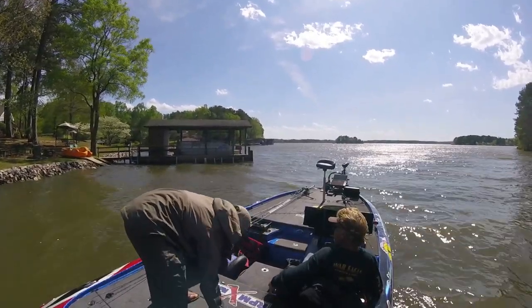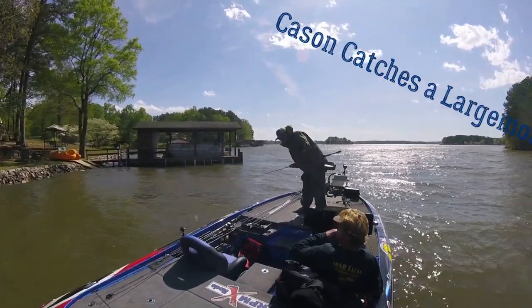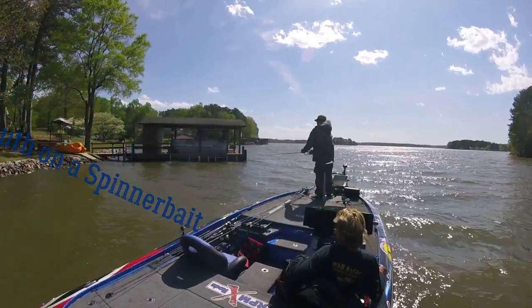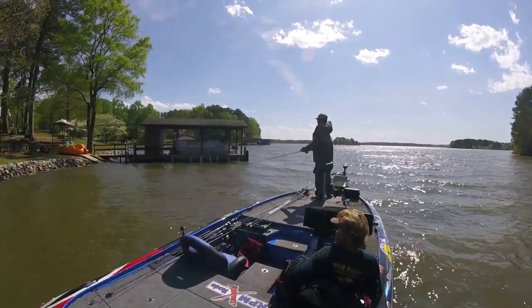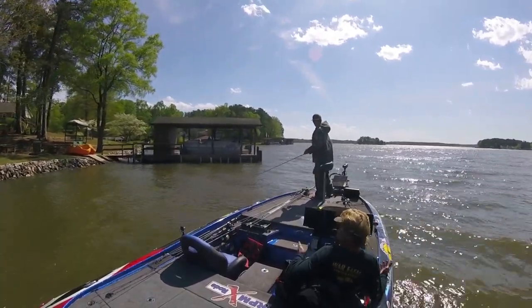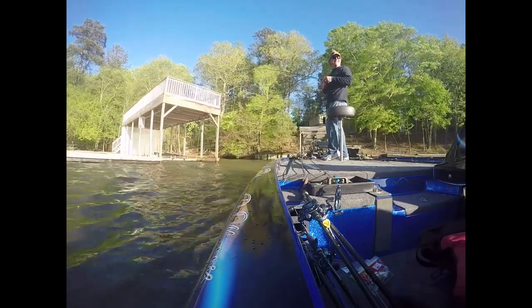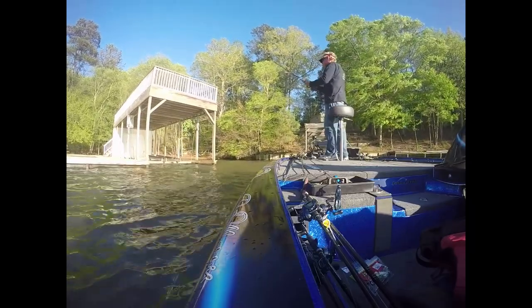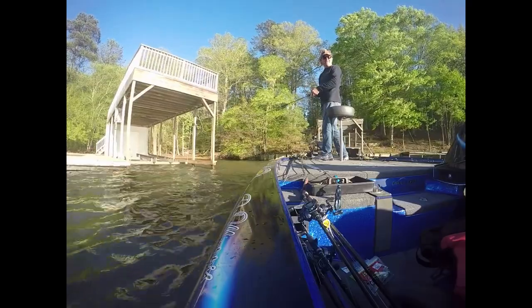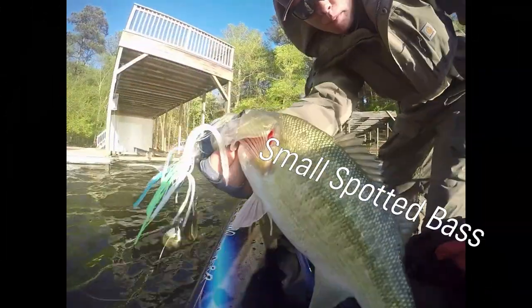Let's get another one! You hit a horse. Look how big he is — that's a big one!